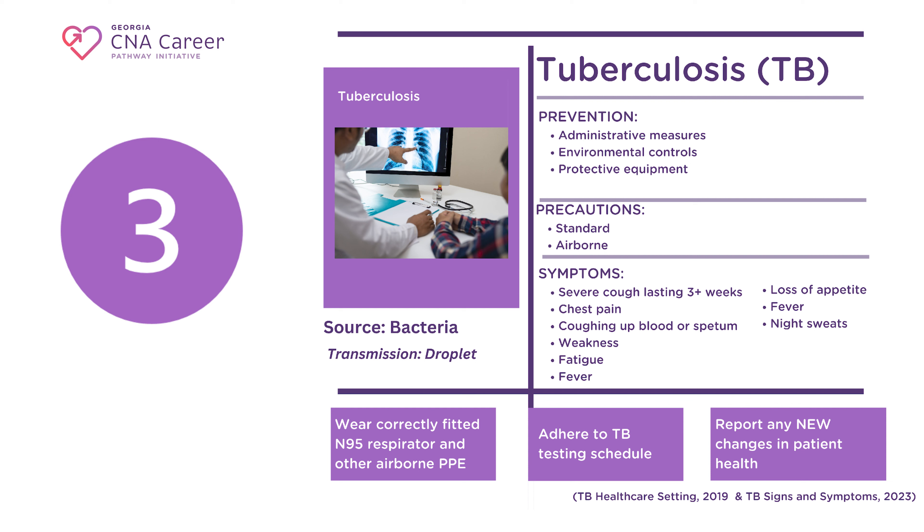As a CNA, the best preventative measure is to correctly wear PPE, including an N95 respirator. N95 respirators prevent disease particles from reaching you. If you think you have been exposed to TB or start developing any symptoms, notify your provider right away. Your provider will likely order a TB skin test or a TB blood test to determine if you have contracted the disease. Your employer likely requires annual TB skin tests — make sure to keep up with those requirements and follow up with a second test if your results are questionable. If you notice any new changes in your patient's health, please report them to your supervisor immediately.